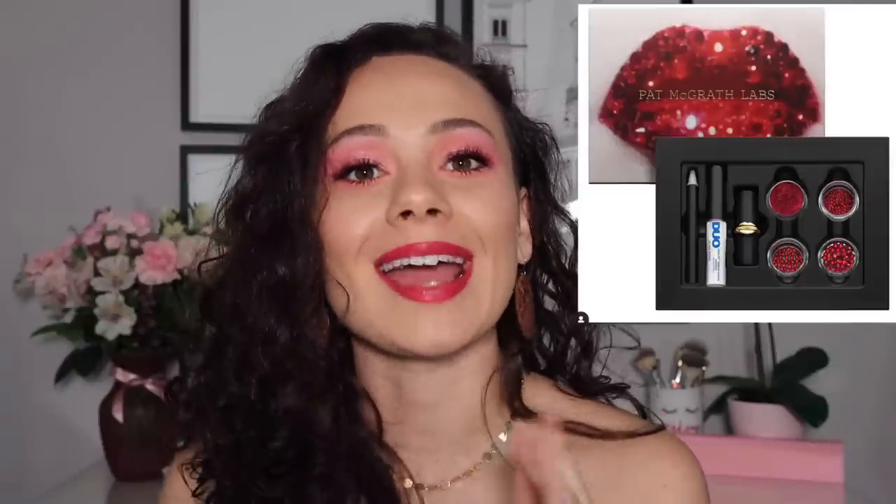Pat McGrath is my favorite brand, best products — I'm a stan — but I could not justify this $75 kit. It comes with a duo lash adhesive, which is like $7, one lipstick, and some Swarovski crystals. When would I ever use that set? Unless I was doing the look for Instagram, I would never do this to my lips. It's the kind of thing that would look awesome for a photo if you have nice big lips, but I'm not working with a lot of space here. I already own Elson, the red lipstick that's included. I think this is a rip-off — it's a money grab. Way too expensive for what it is.